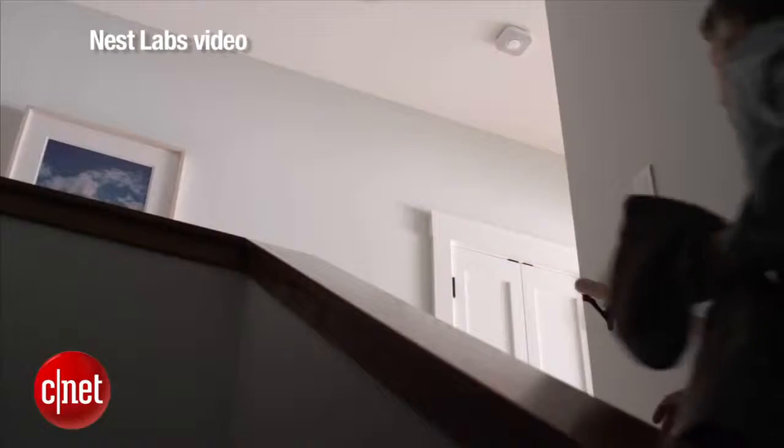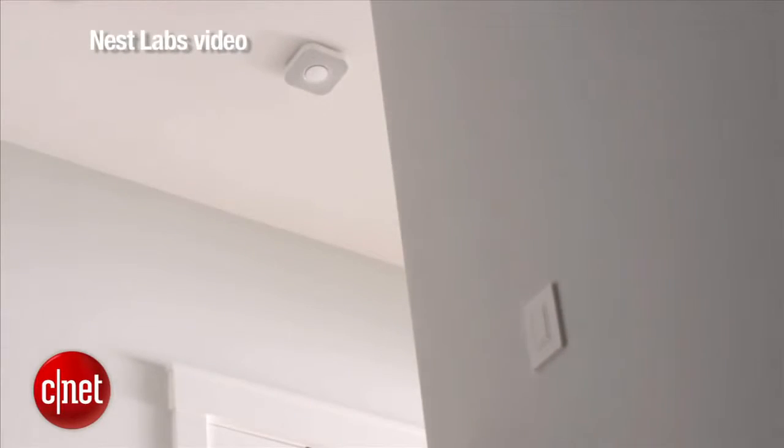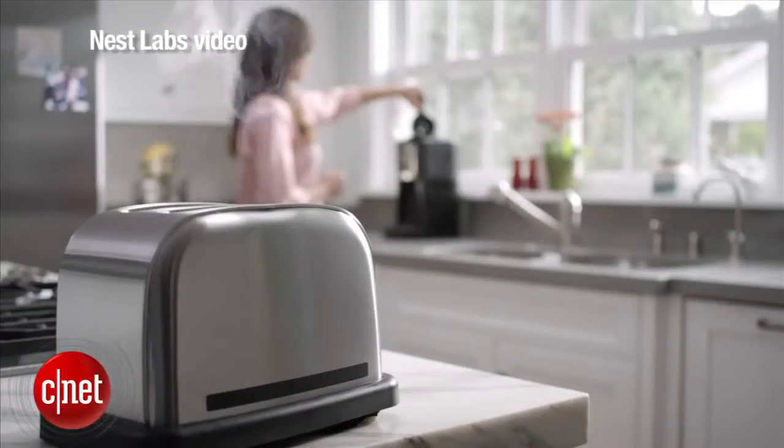Why on earth would you want a Wi-Fi smoke detector? Well, Nest's argument is that with a Wi-Fi smoke detector, you can learn both from an app that works with this or from other smoke detectors in your house what's going on in different parts of your house.